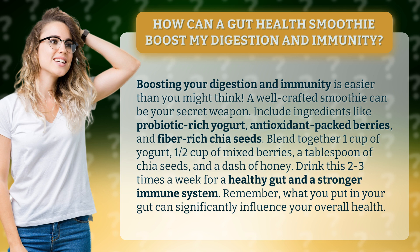Blend together 1 cup of yogurt, 1 half cup of mixed berries, a tablespoon of chia seeds, and a dash of honey. Drink this 2-3 times a week for a healthy gut and a stronger immune system.